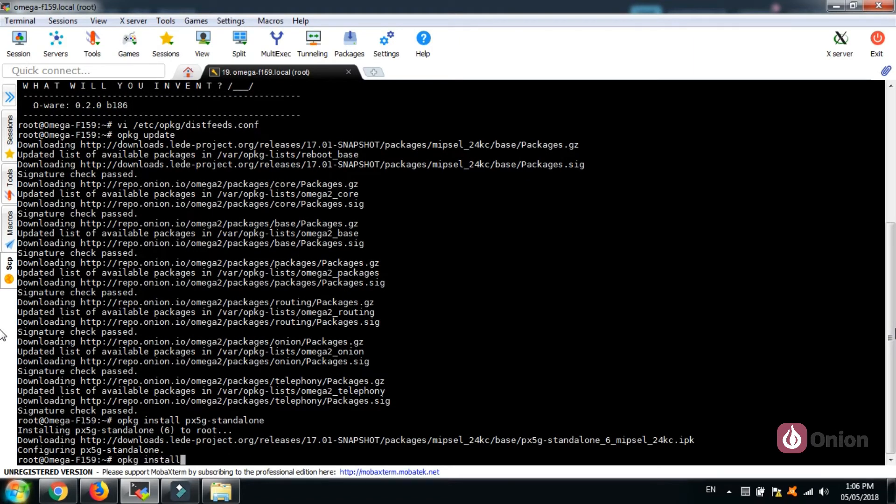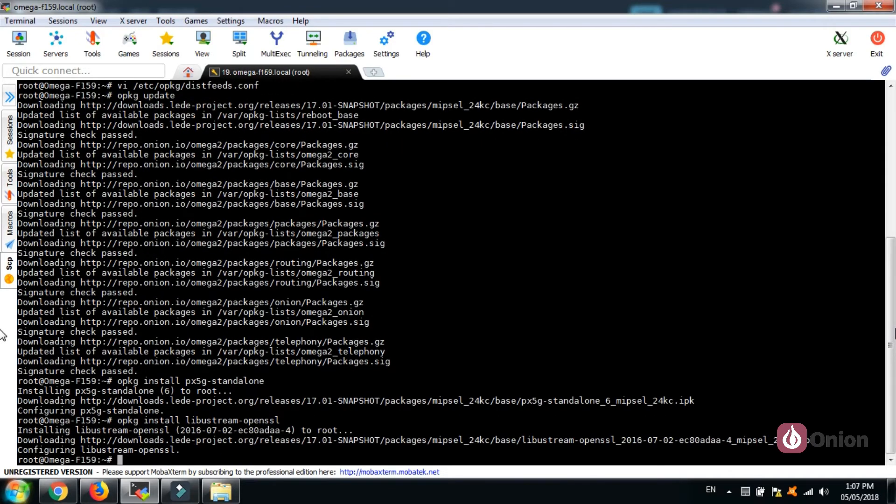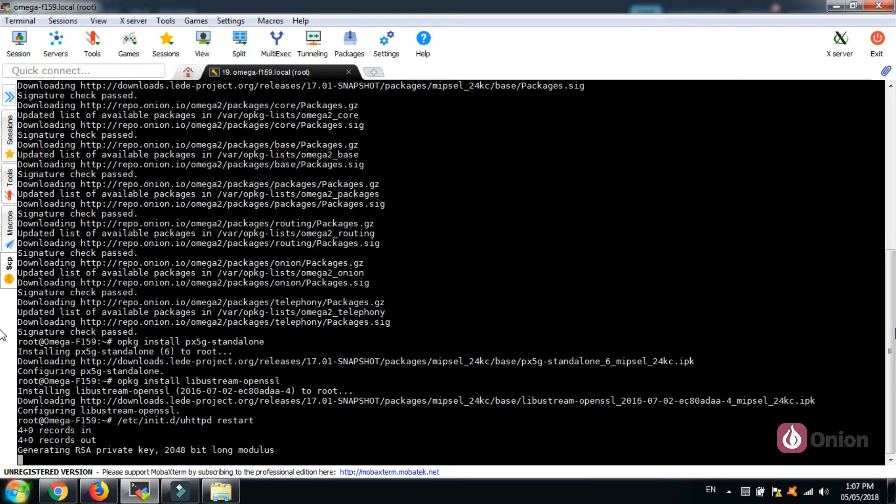Once all the necessary applications are installed, restart the UHTTPD service and the Omega will automatically generate an RSA key and a self-signed certificate that will enable HTTPS encryption.